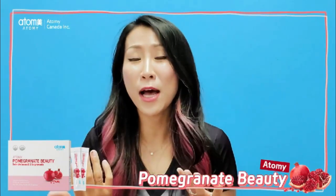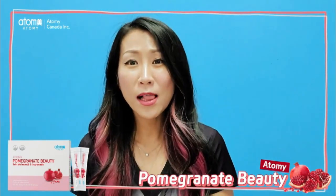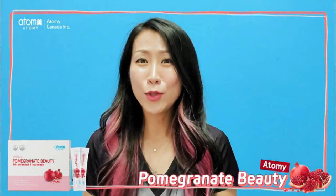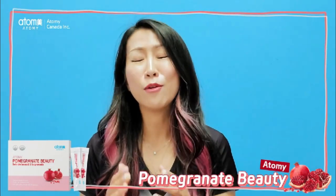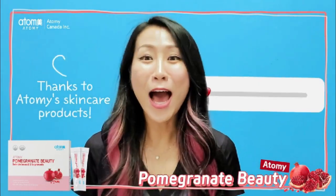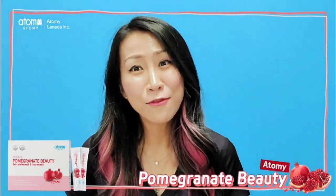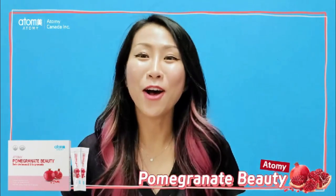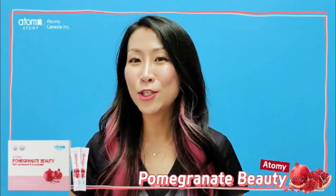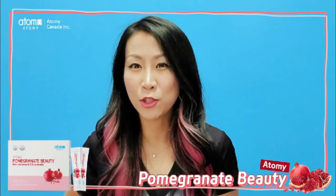I tried many fruits, vegetables, and supplements to maintain hydration and moisturize my skin, because I used to have really, I mean really, dry skin. Thanks to Atomy skincare, I do not have that problem anymore. However, to have better hydration and better health, I usually look for a lot of products, supplements, or fruits and vegetables that I can take.